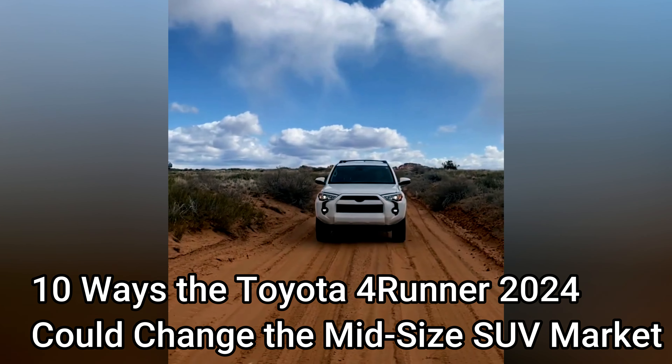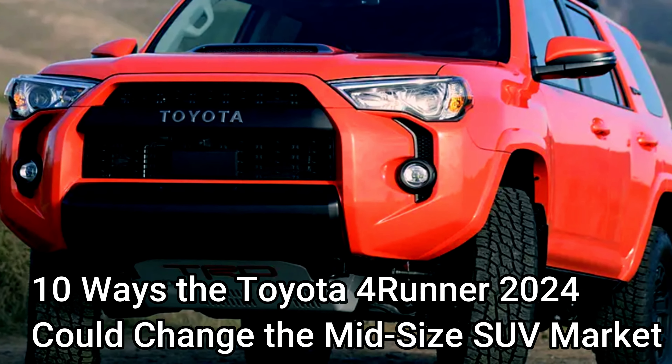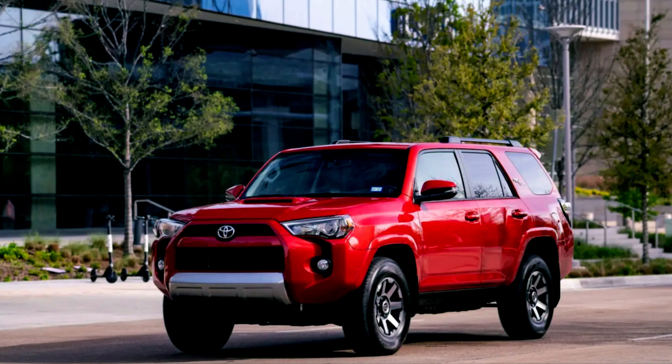10 Ways the 2024 Toyota 4Runner Could Shake Up the Midsize SUV Market. The 6th generation Toyota 4Runner is long overdue, and we hope that the long wait will be rewarded with game-changing upgrades.